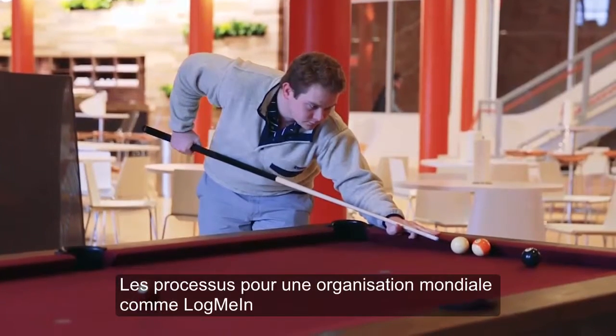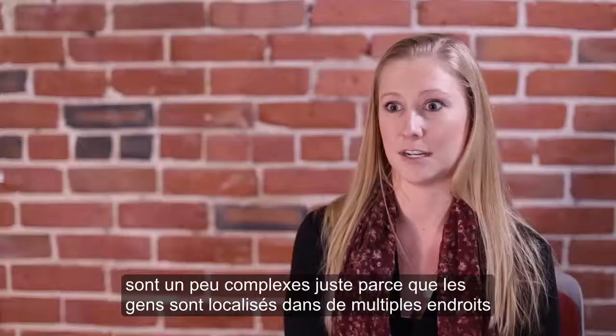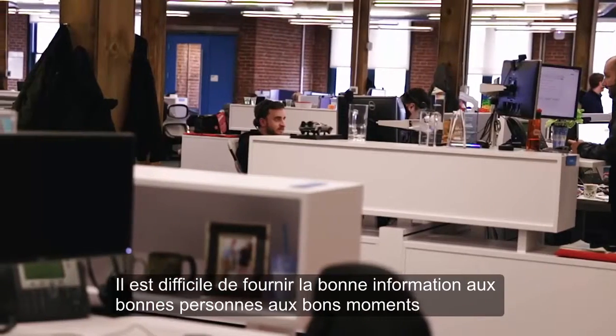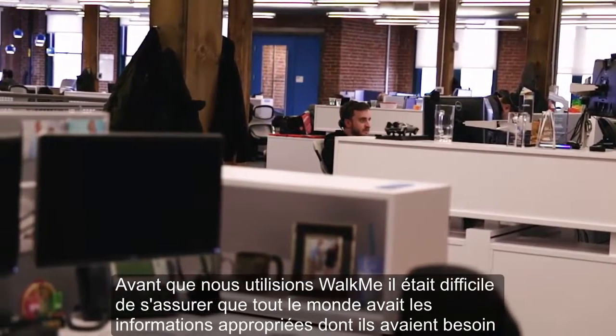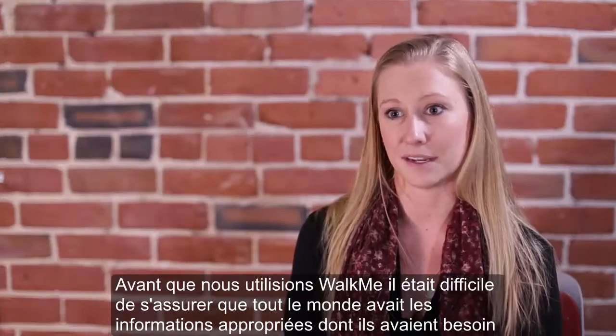The process for a global organization like LogMeIn is a little tricky just because everyone is in multiple locations. It's tough getting the right information to the right people at the right times. Before we were using WalkMe, it was tricky making sure that everyone had the appropriate information when they needed it.